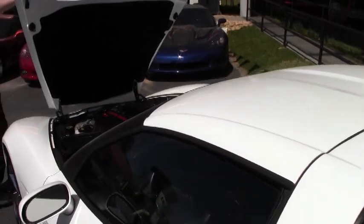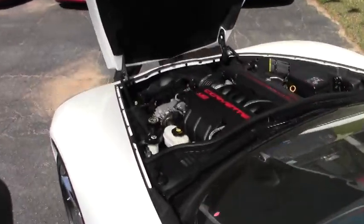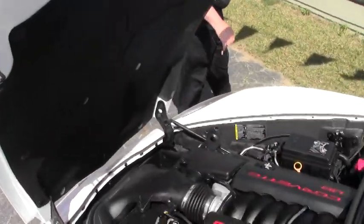We're also going to take a look at the engine compartment — extremely clean LS3.